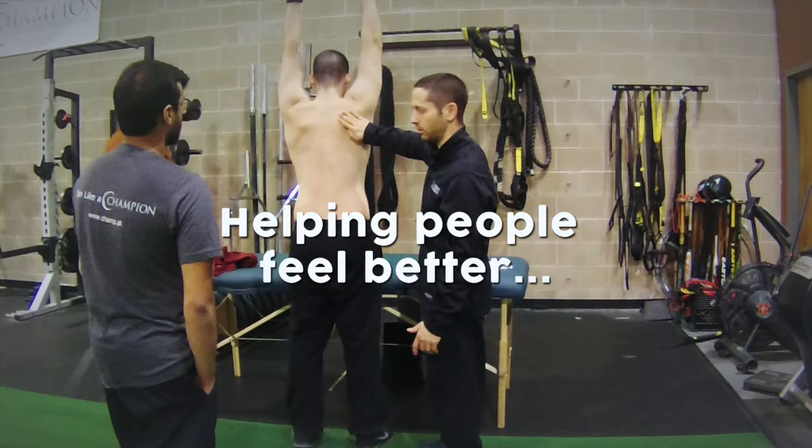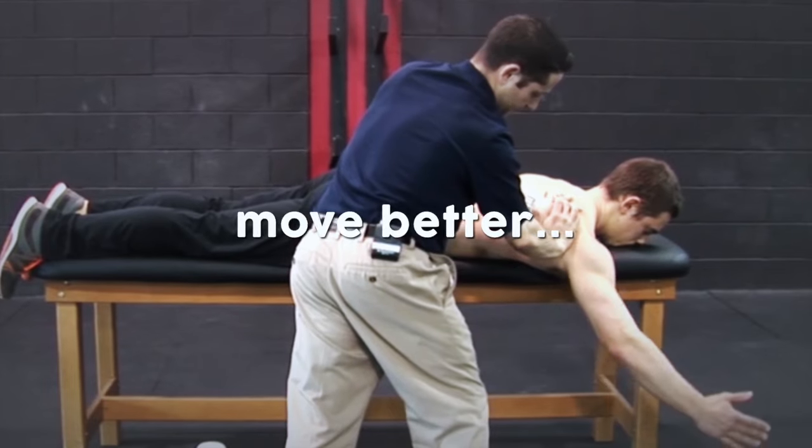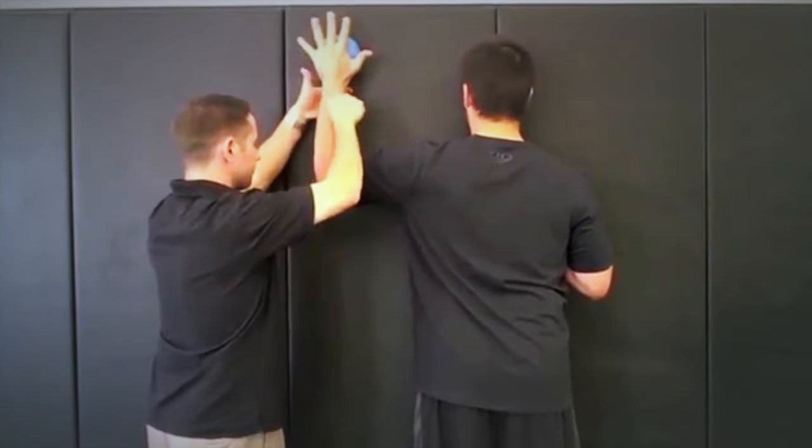Helping people feel better, move better, and perform better.